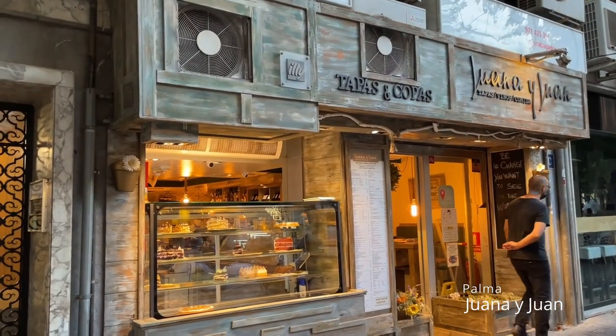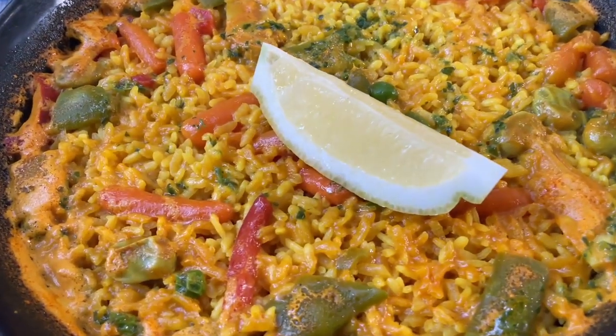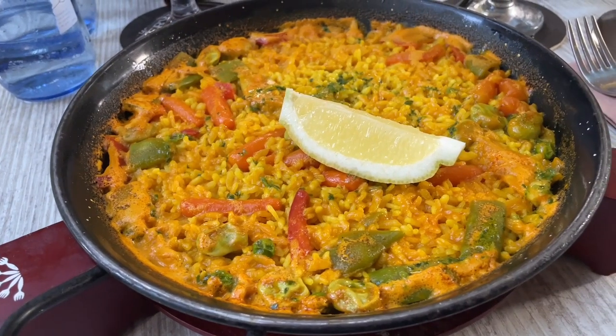What would a trip to Mallorca be without some traditional Spanish paella? This is my favorite paella place, but vegetable paellas are usually vegan and you can get them almost anywhere here.